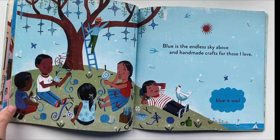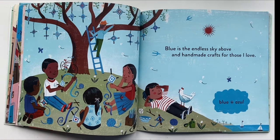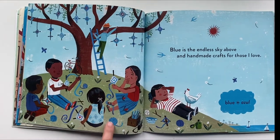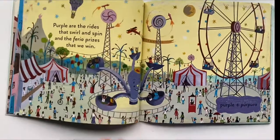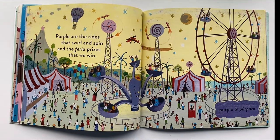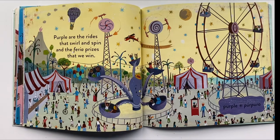Our next color — blue, azul. Blue is the endless sky above and handmade crafts for those I love. Our next color is purple, purpura. Purple are the rides that swirl and spin and feria prizes that we win.